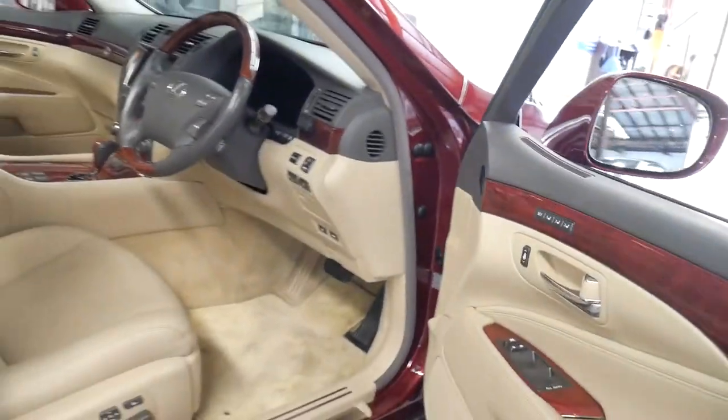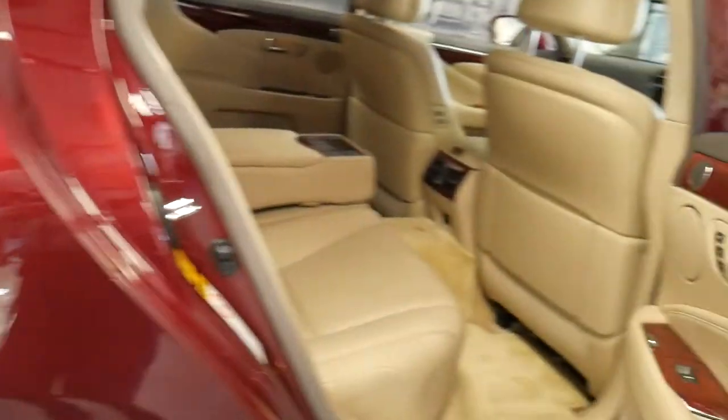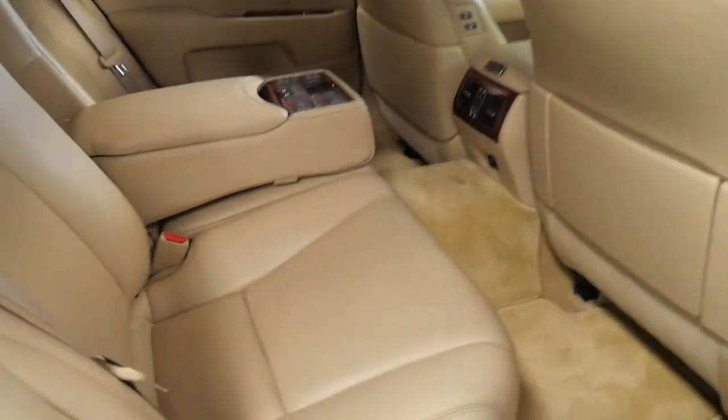It has a factory sunroof, dual zone climate control air conditioning, keyless entry, keyless start, rear DVD entertainment, and it truly is an absolutely magnificent car.